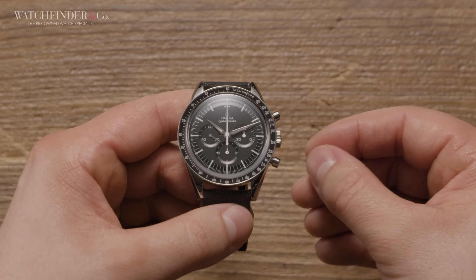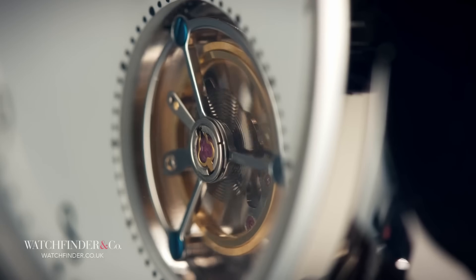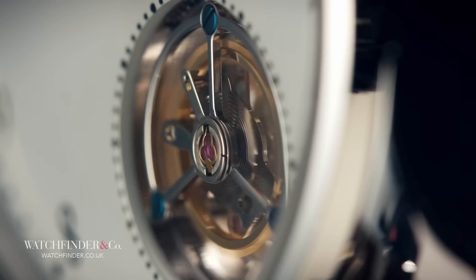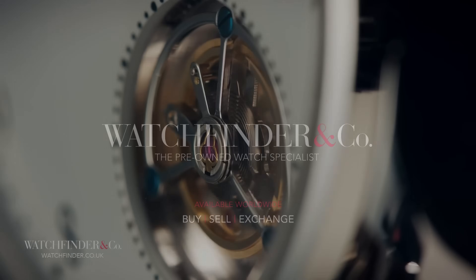What do you think I should add to my collection next? Let me know your thoughts in the comments below. Thank you for watching, and if you'd like to support the channel, please visit Watchfinder at the link in our description.